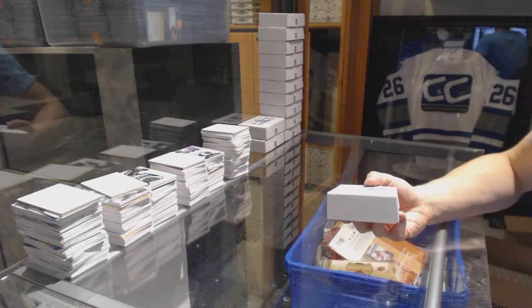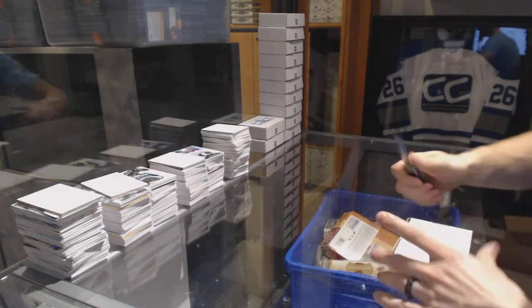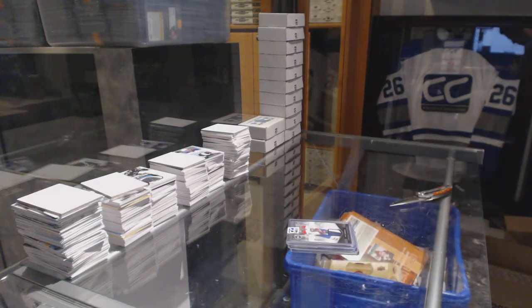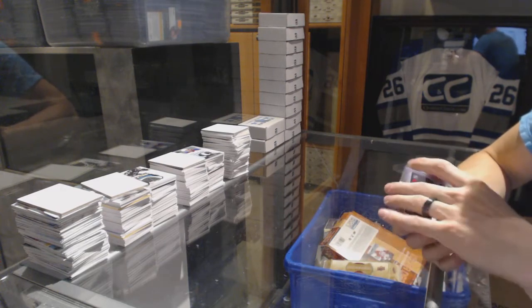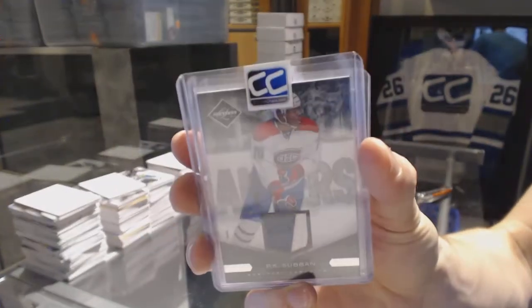All right, box eighteen for Benjamin Pierce. We've got an 11-12 Limited base two-color patch numbered 7 of 15, P.K. Subban.